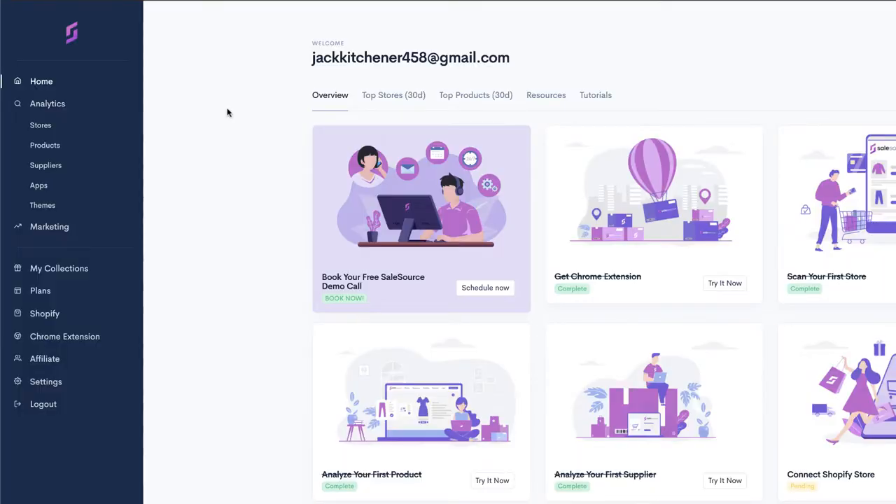This is the Sales Source homepage. There are many different things you can do on this software — too many to mention in one video. To be honest, there are only maybe two or three things I find useful for my own research, and those are what I'll demonstrate here. It comes with a free trial, so feel free to try the software yourself and have a play around.